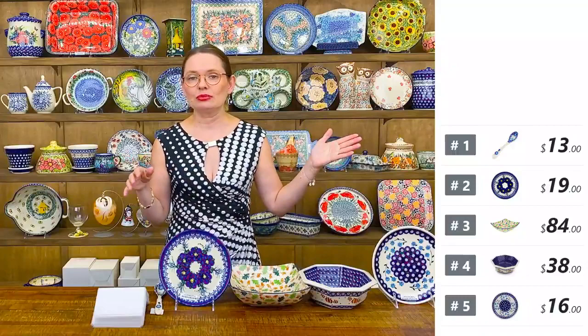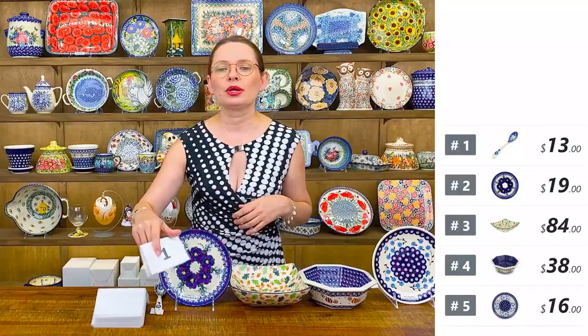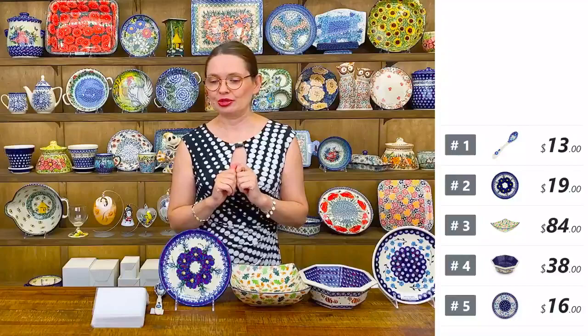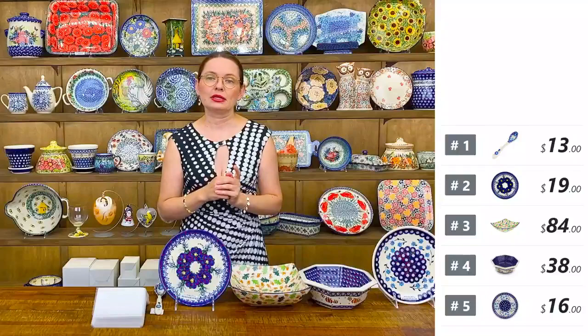If you are new to our shows, during the live show whenever we're showing something up close or you see something on the table, just comment 'sold' and the number of the piece. All numbers are listed next to each item or on the white portion of your screen. You'll see a thumbs up from Polmedia when you get the piece, or a sad face when we put your name on the waitlist.